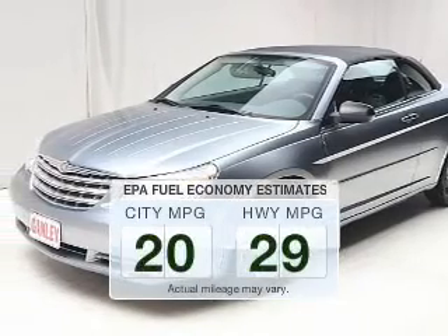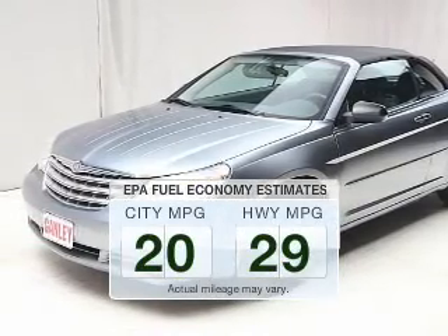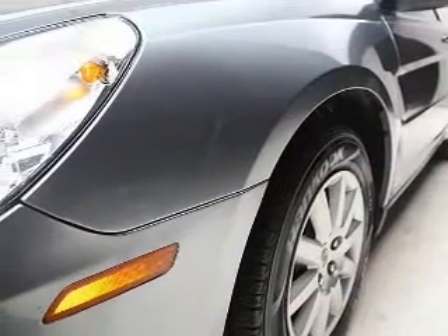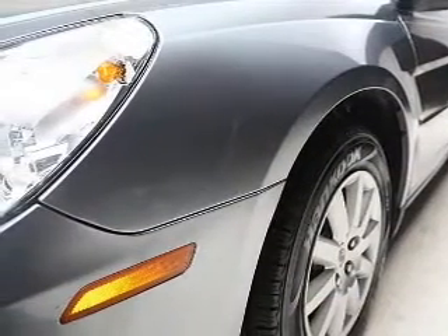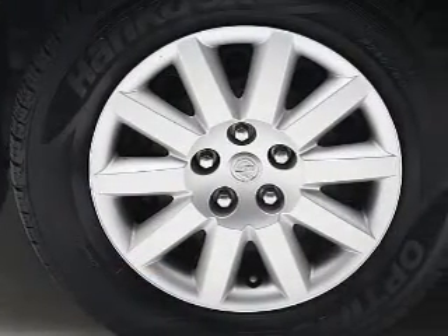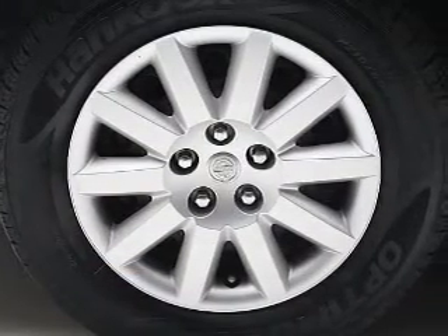Run all over town and back to home again without worrying about filling up when driving this fuel-efficient ride. The powertrain includes front-wheel drive with an efficient four-cylinder engine connected to a smooth-shifting automatic transmission. You will appreciate the safety feature of anti-lock brakes.